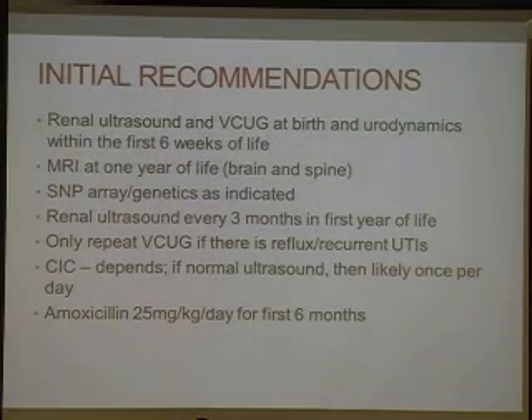When we're consulted by the NICU, we recommend a renal ultrasound and a VCUG at birth and urodynamics within the first six weeks of life. An MRI within one year of life of the brain and spine. SNP array or genetics as thought needed. Renal ultrasound every three months in the first year of life. We would only repeat the VCUG if there's evidence of reflux or recurrent infections. If the ultrasound is normal, we may recommend once-a-day cathing. We also recommend amoxicillin 25 mg/kg/day for the first six months to prevent infections.